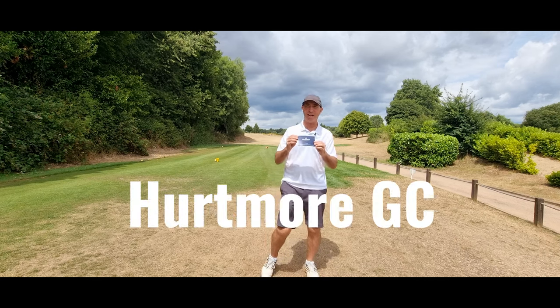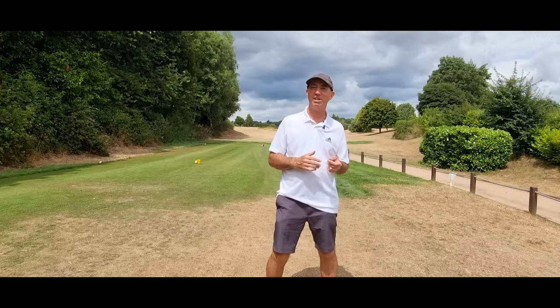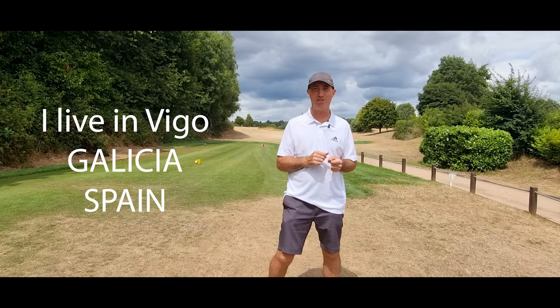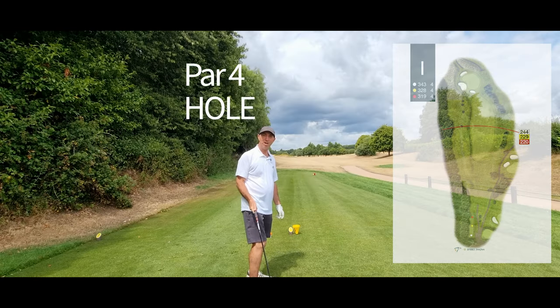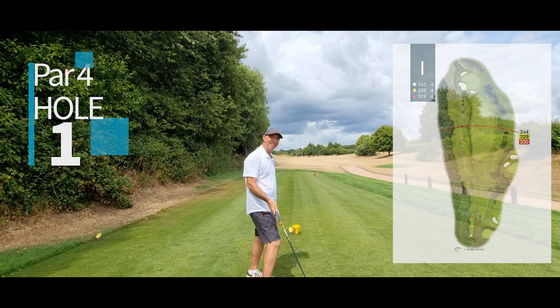Hello everybody, welcome to Enpey Golf. Today we're going to play 18 holes at Hertmore Golf here in Surrey in England. I don't know the course at all and all the distances are in yards, which I'm used to in meters. The first hole is a par 4, short — 320 yards — and I've rented some clubs. Let's see how it goes.